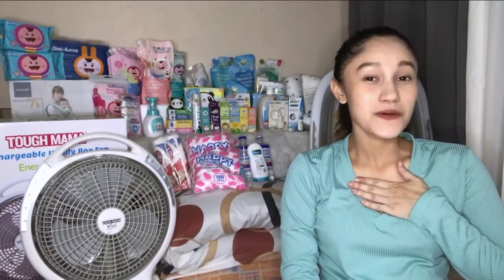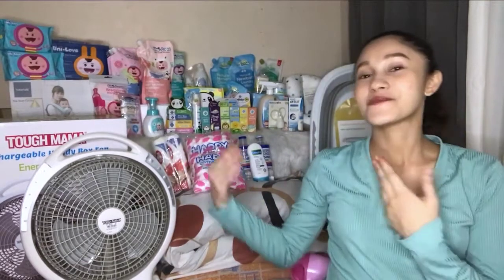Hi guys, this is me here, Zach Elmo. Today we're gonna do Part 2 of my baby haul — the baby essentials. If you're interested in this, just keep on watching.